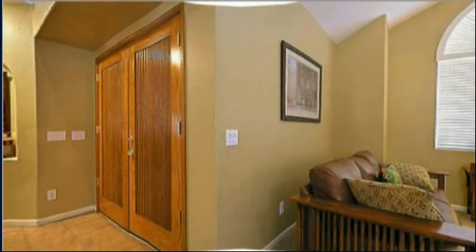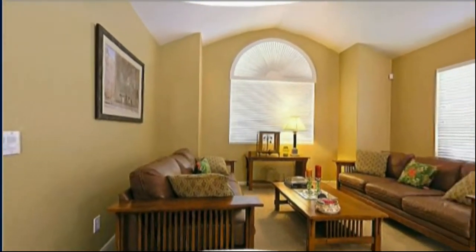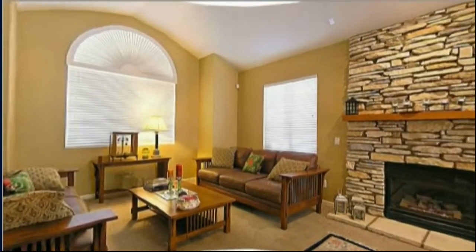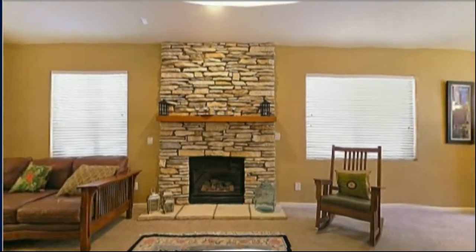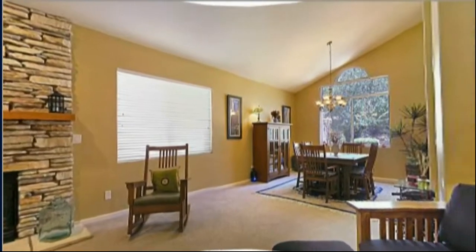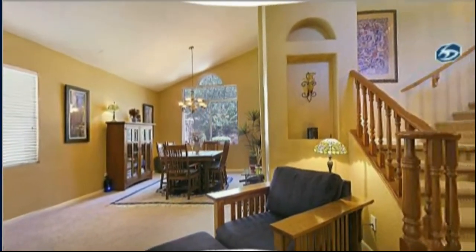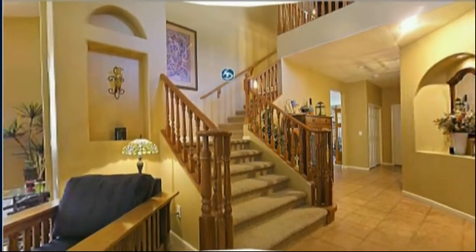It's built directly in front of the mountain foothills, which is actually part of the backyard too. Here's a screenshot of the formal living room, gas fireplace, formal dining room, stairway to the second floor, which has four bedrooms and three baths.